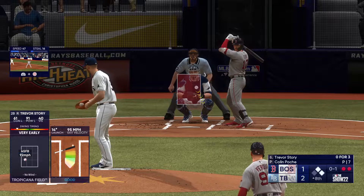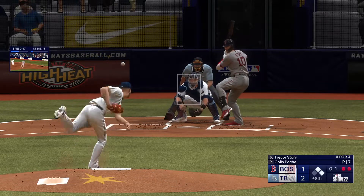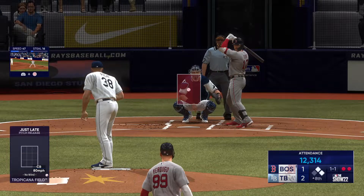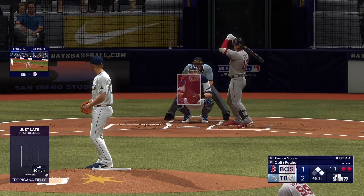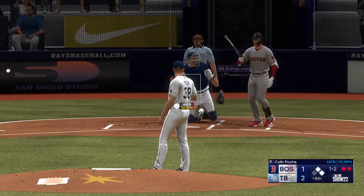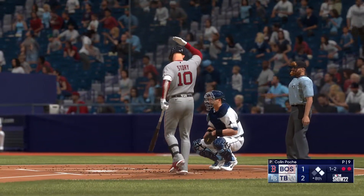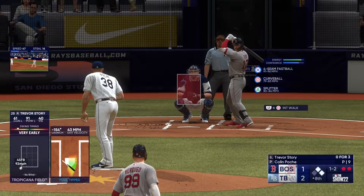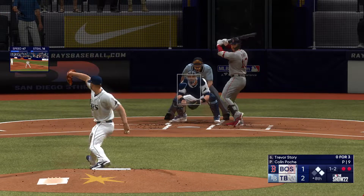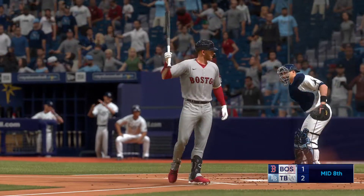That hit the dirt — ball four, walk. Big spot with two out, and both the tying and go-ahead runs are aboard. Strike three, got him swinging — that ends the frame.